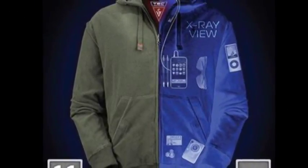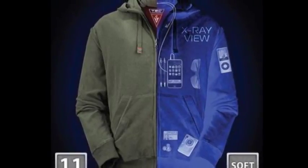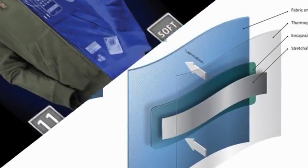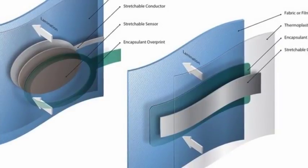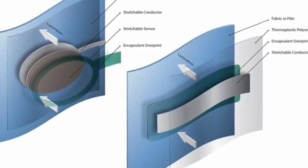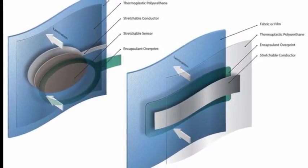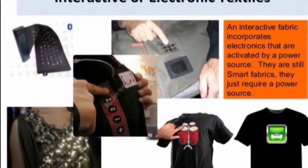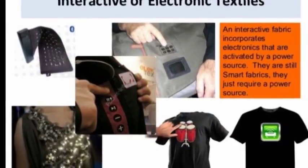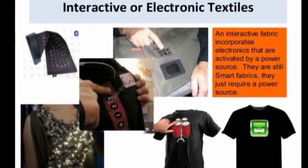Some kinds of triboelectricity are familiar. When a person rubs her head with a balloon, her hair stands on end. That's because the balloon steals negatively charged particles called electrons from her hair. The balloon ends up with a negative charge, the hair with a positive charge. Opposite charges attract, so the positive hair stands up to reach the negative balloon. This is static electricity, and it is triboelectric.